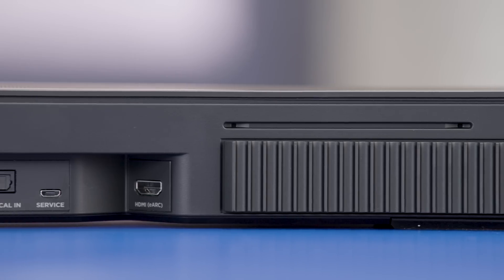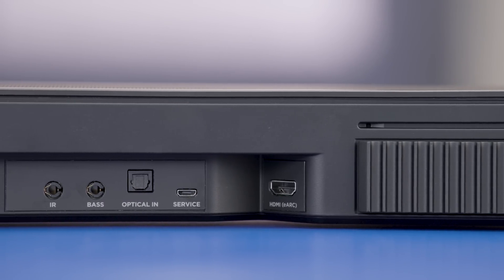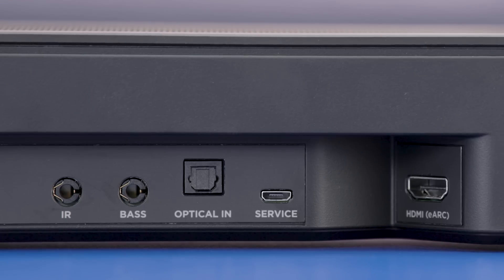This Bose Soundbar puts you in the middle of the action using cutting-edge surround sound technology. Bose TrueSpace is technology that takes audio signals other than Dolby Atmos and upmixes them to a multi-channel audio experience. If you're watching or listening to something that doesn't have surround sound, this technology will add it. You can even add a wireless bass module or wireless surround sound speakers to really bring the experience to life.